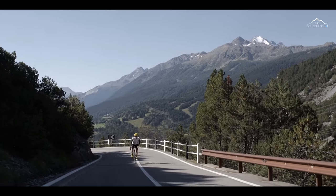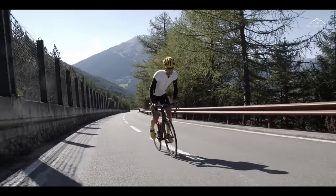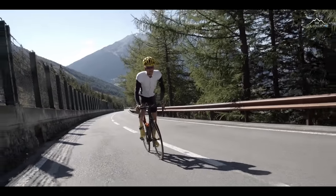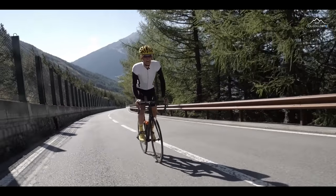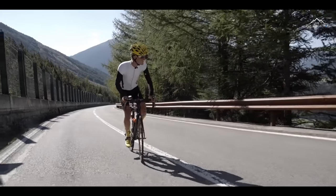One of the nice things is you're really met with a lot of amazing scenery right from the word go. Despite the pain that you might be in from quite a vicious gradient, you can always draw a bit of inspiration from the mountains ahead, to the left, and behind you.